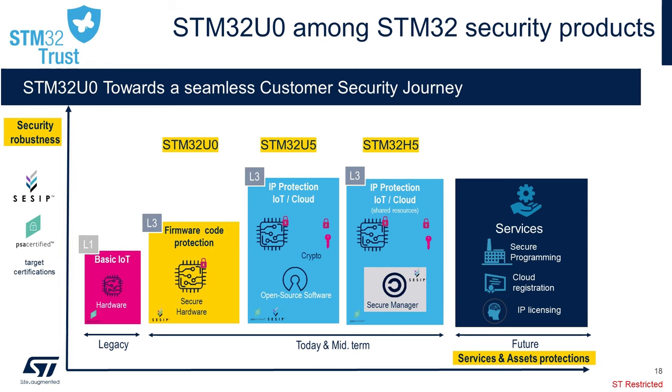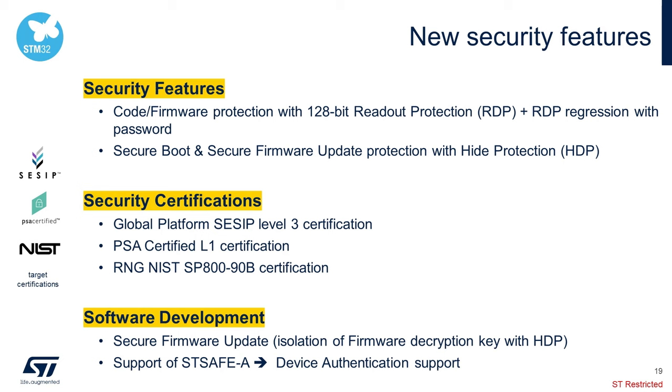Security overall is a big focus for our STM32 U0, and we wanted to ensure that our upcoming devices are well supported. The chart here shows the target certification of our devices based on two security standards: CSIP and PSA. In the future, we'll be adding security as a service, like secure programming, as part of the STM32 U0 formal product offer. The STM32 U0 has updated security features that allow it to obtain CSIP level 3 and PSA level 1, including RDP regression, secure boot, and secure firmware update. Our true random number generator is fully certified with the NIST SP800 standard.